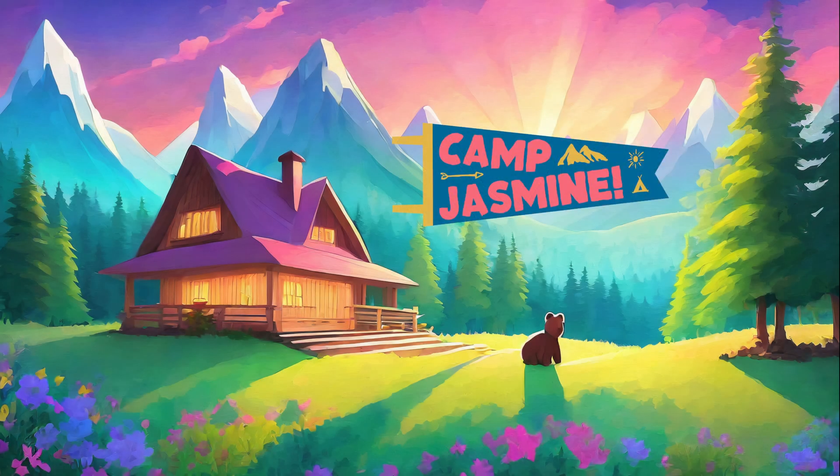Camp Jasmine! Today we're going to explore space with the magic of the Anything Tree! Want to come along? Let's go!